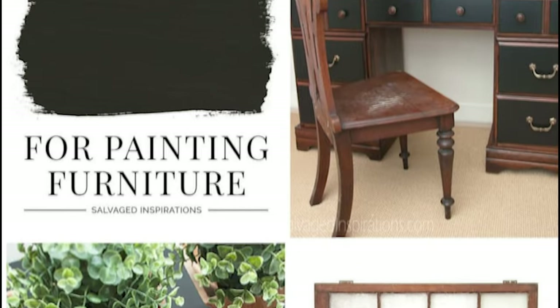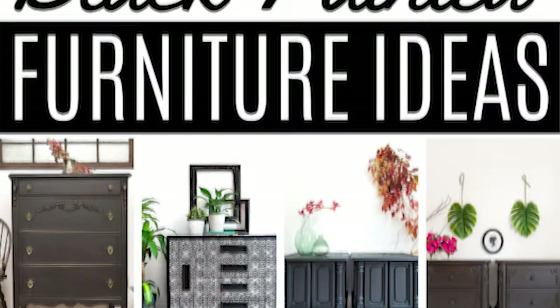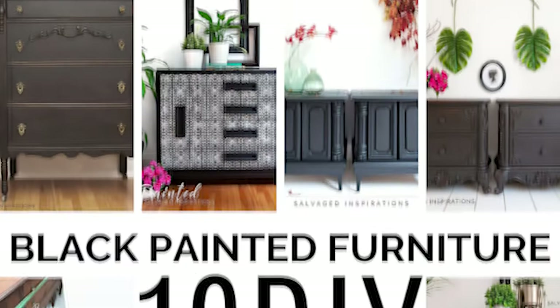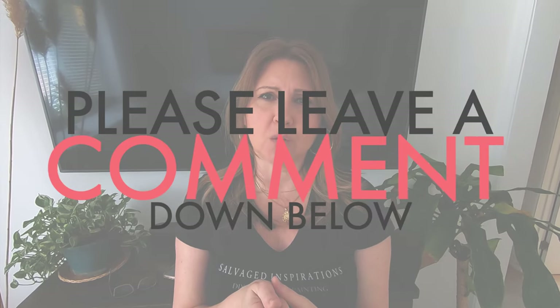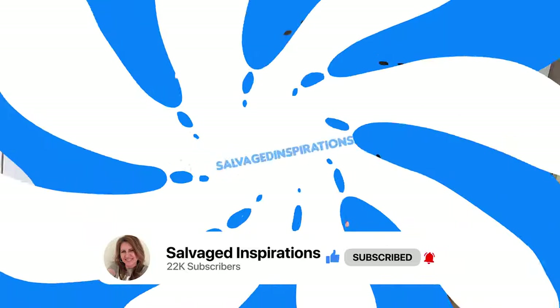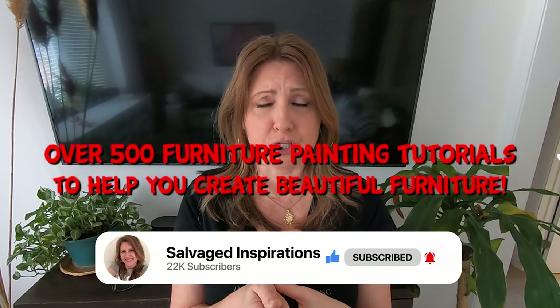I really hope this video has helped you make a decision on what type of paint you want to try for your painted furniture. It's great to try different brands and see what you like best — that's half the fun of furniture makeovers, just testing out different products and having a good time with them. If you found it helpful, please click the like button and don't forget to subscribe. Be sure to join my email list over at salvagedinspications.com, where I have over 500 furniture painting tutorials. We put out a new post and email every week with tons of tidbits to help you with your furniture makeovers.